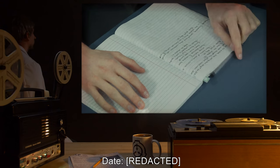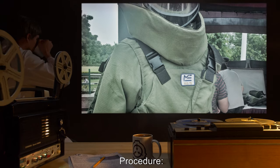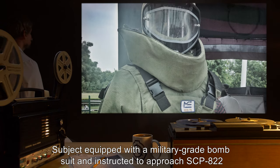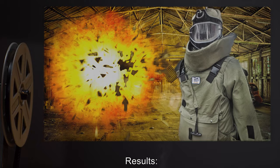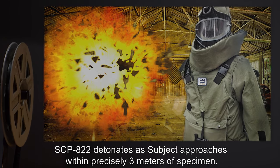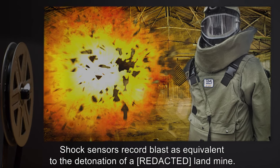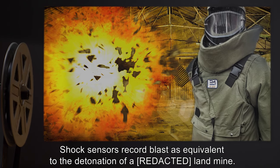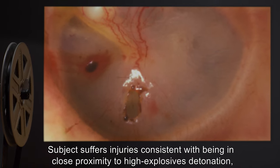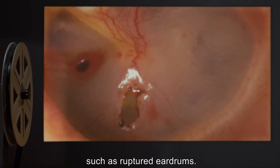Subject D-9912. Procedure: Subject equipped with a military-grade bombsuit and instructed to approach SCP-822. Results: SCP-822 detonates as subject approaches within precisely three meters of specimen. Shock sensors record blasts as equivalent to the detonation of a rigged landmine. Subject suffers injuries consistent with being in close proximity to high-explosives' detonation, such as ruptured eardrums.